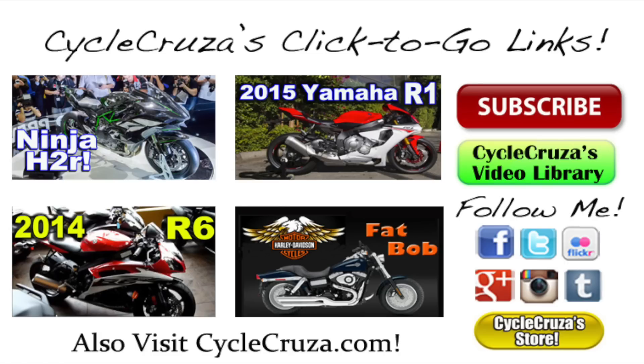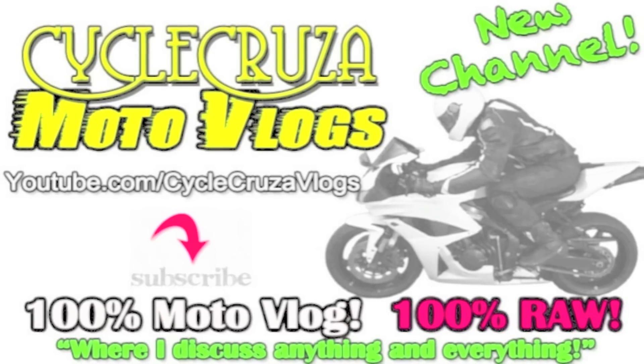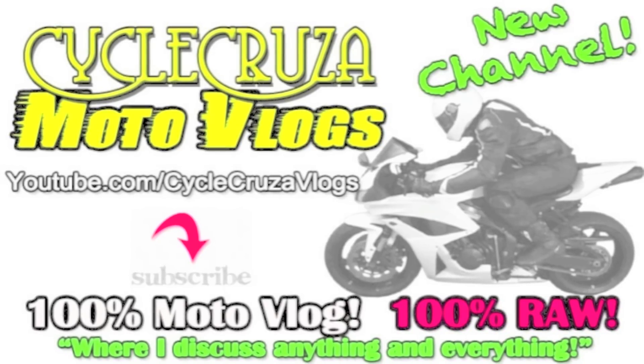Welcome to Cycle Cruiser's Click2Go links. Just click on the pictures below to go to my recommended videos and my social media sites. Also don't forget to visit my blog and store at PsychoCruiser.com. If you have any trouble clicking on these links, they are also provided in the info section of this video. Thank you and subscribe today. Check out my new channel where I talk about anything and everything, not just motorcycle related — Psycho Cruiser Motor Vlogs.